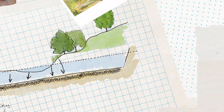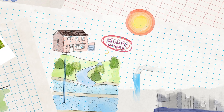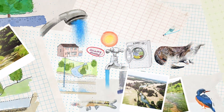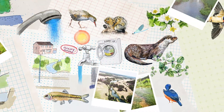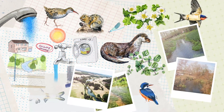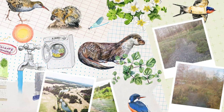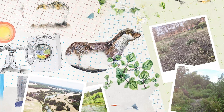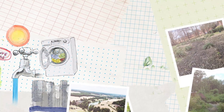However, climate change and abstraction of water from the chalk aquifer to supply our homes and businesses, and our overuse of this precious resource, are threatening these spectacular chalk streams and the endangered wildlife that call them home. Our climate is changing rapidly and it is already having an impact on the health of chalk streams. Droughts are becoming more frequent and severe, and coupled with increased demand for water, our precious chalk streams are facing a fight for their very survival.